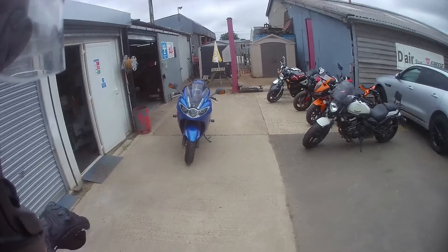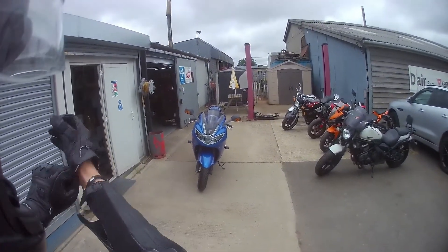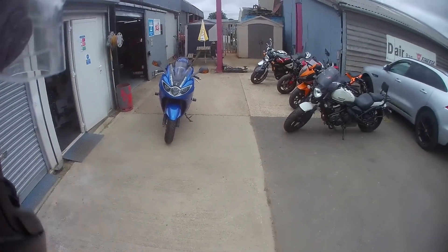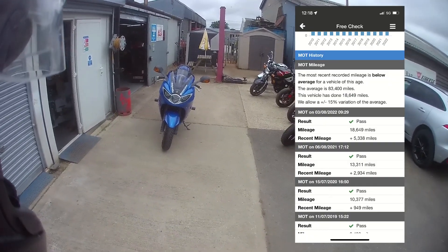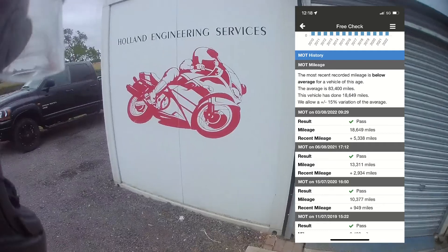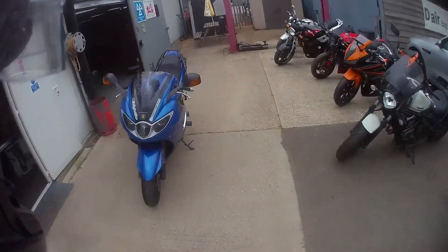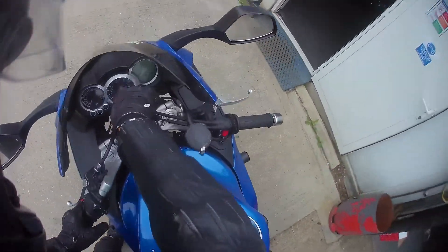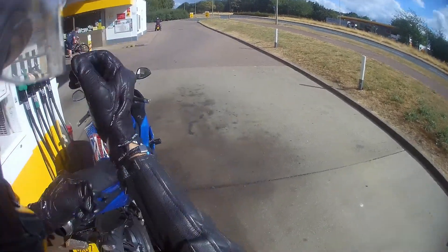Right, hello everybody. I hope you're all safe and well. Before I crack on with today's video, let's start off with some good news — Sprinter here has just passed her MOT with a clean bill of health, no advisories. Big shout out to Holland Engineering Services. Well done, Sprinter.